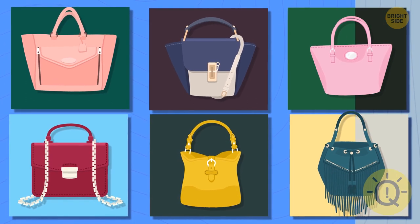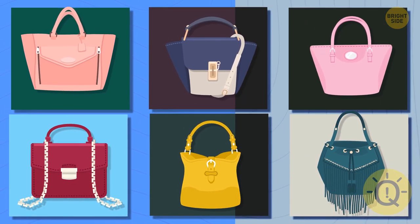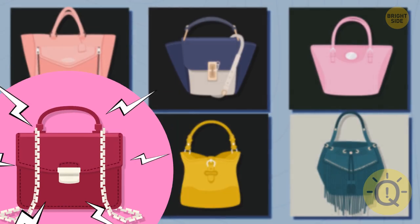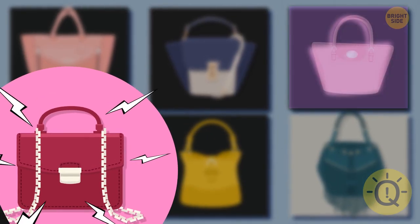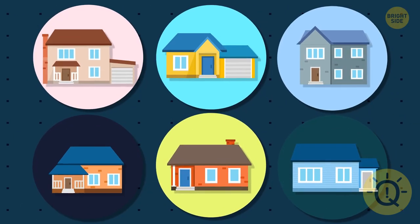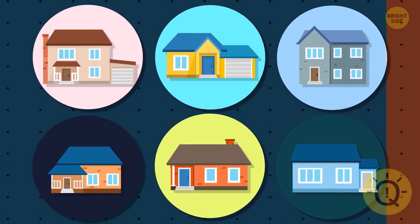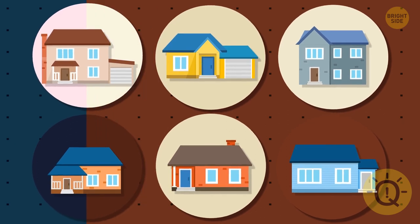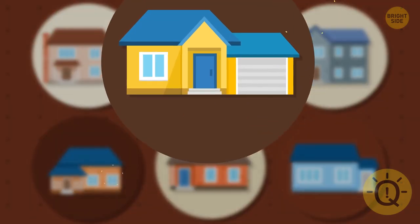The third option is from the second round — does it remind you of something? This is the bag from the second round. Can you find the original house among these six images? There it is.